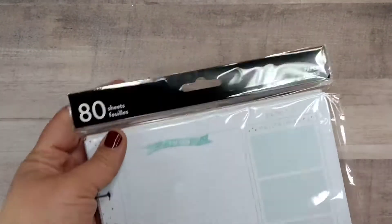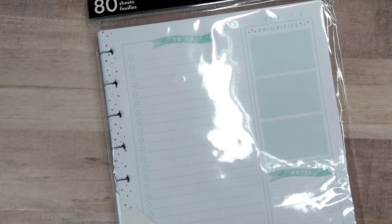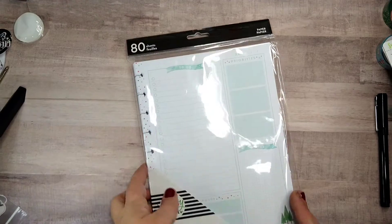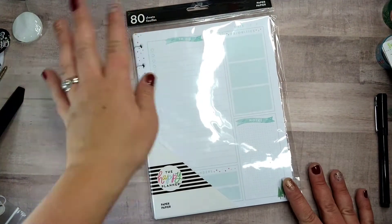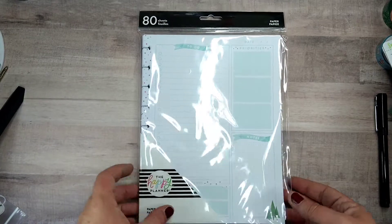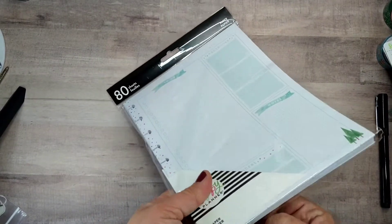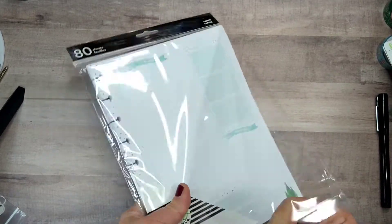Then this was the Cyber exclusive. Oh, sorry guys, my camera was zoomed in. This is the first of one of their exclusive things for Cyber Week, and it's a pack of seasonal filler paper.